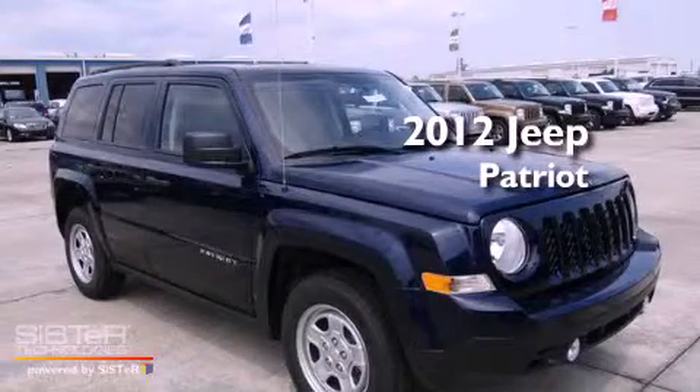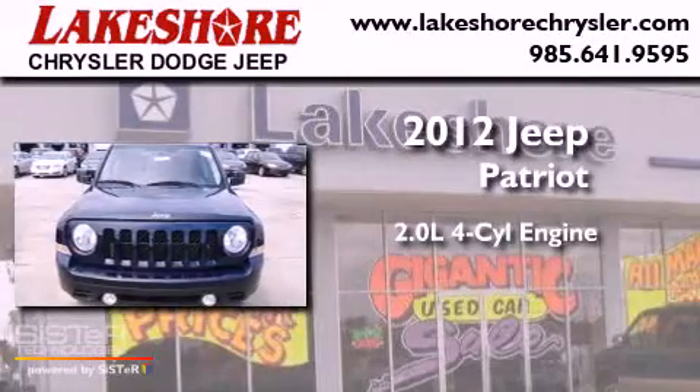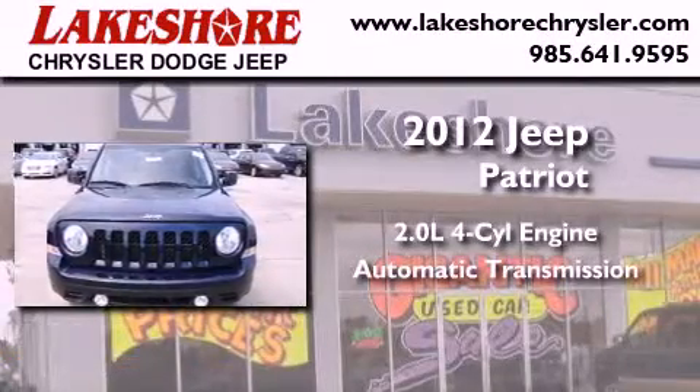This is a brand-new 2012 Jeep Patriot. It has a 2.0-liter four-cylinder engine and an automatic transmission.